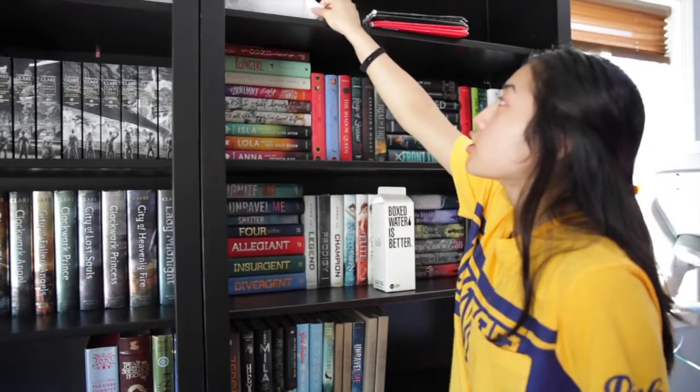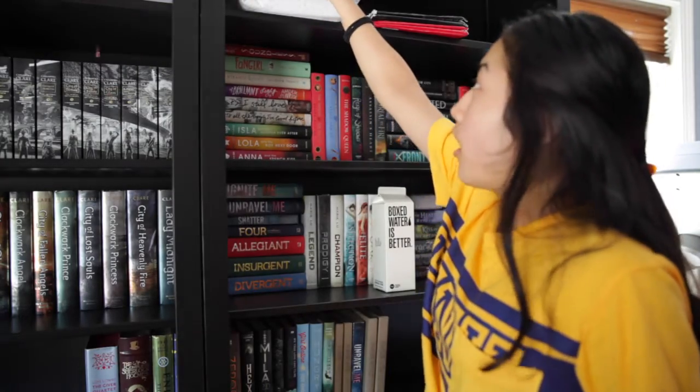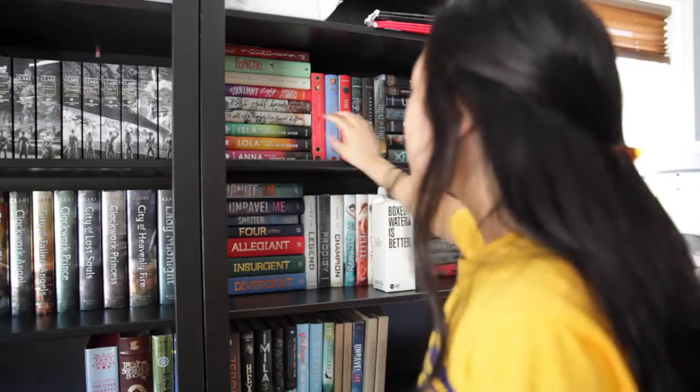So up here on this side we just have the June book haul portion of the shelf. I keep them up here separated so I remember. And then just summer work.